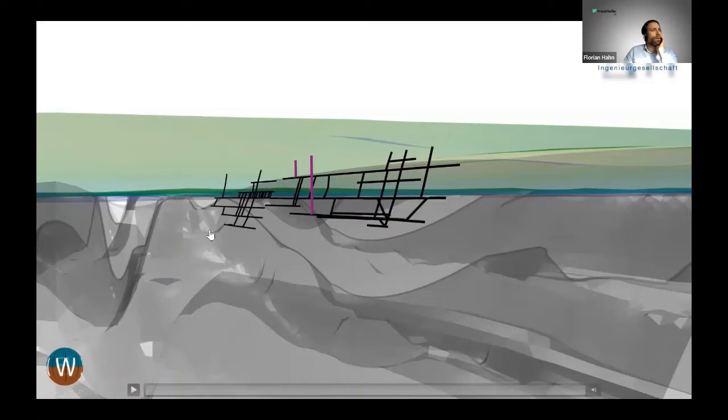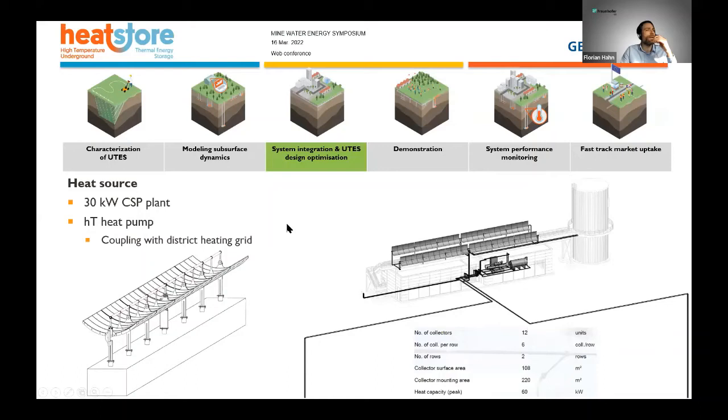Our heat source is a concentrated solar power (CSP) plant at our site with a power of 30 kilowatts. Later on, this will also be installed on top of two new buildings, and in the future we also want to couple this system with a high-temperature heat pump — that is our general outlook for future construction.